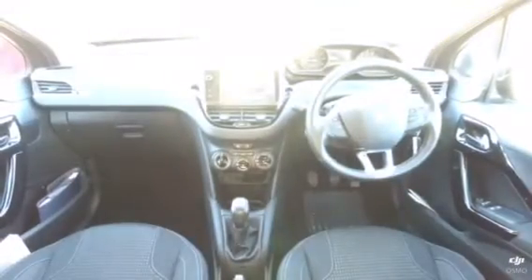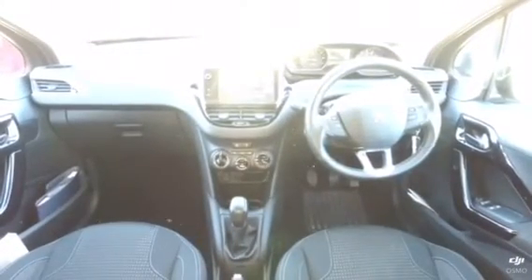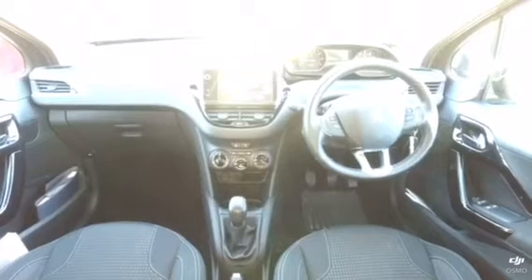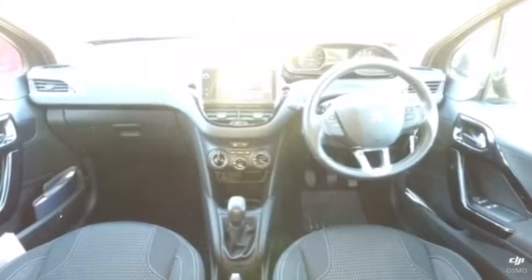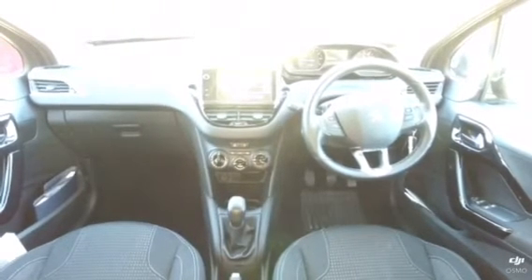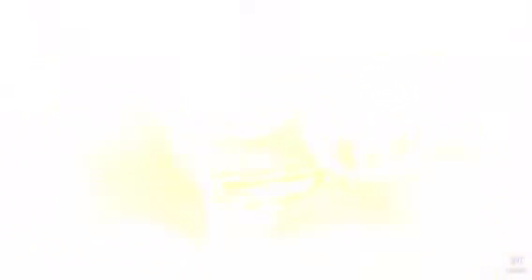Let me show you inside. It does come with the touchscreen, which has DAB radio, Apple CarPlay and Android Auto, along with Bluetooth. A little bit further down, we've got the air conditioning with USB and auxiliary ports. This car also comes with automatic lights and wipers, as well as cruise control and a speed limiter.